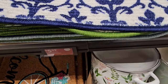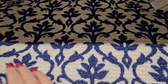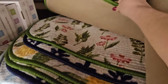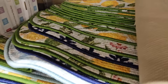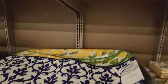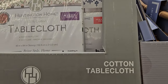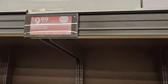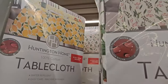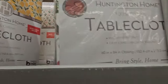On clearance for $5.99 we have some nice kitchen mats — navy and white, lemon, and flower print. It's nice that you can get all the matching pieces here. Up here for $9.99 we have the Huntington Home tablecloths, 60 by 84 oblong, in the lemon and navy and white patterns we've been seeing.